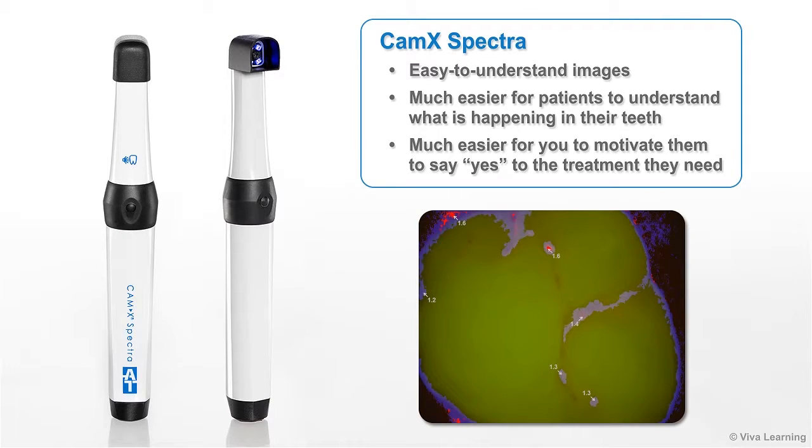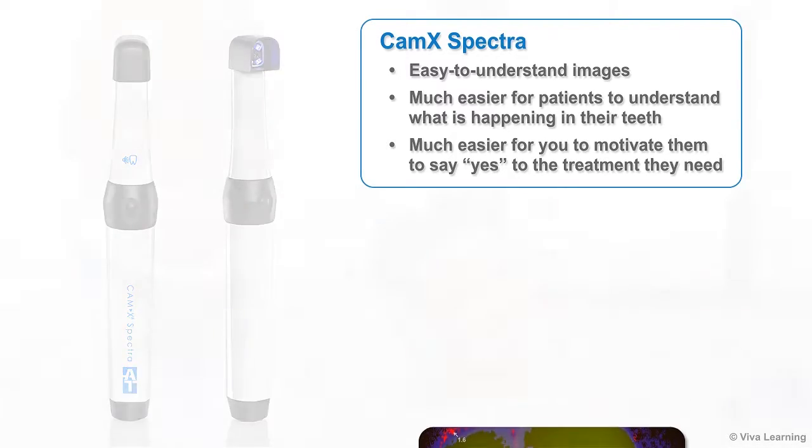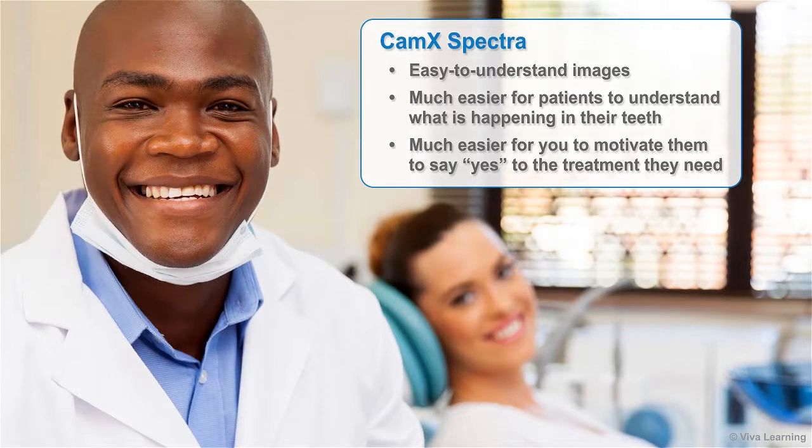These easy-to-understand images make it much easier for patients to understand what is happening in their teeth. This, in turn, makes it much easier for you to motivate them to say yes to the treatment they need — especially when you can offer early treatment that saves them from needing a bigger, less comfortable, and more expensive procedure down the road.